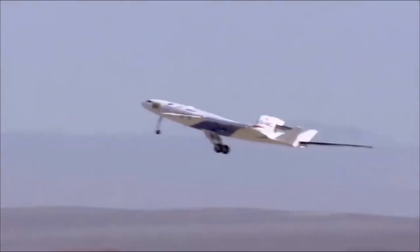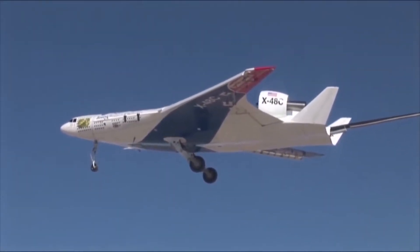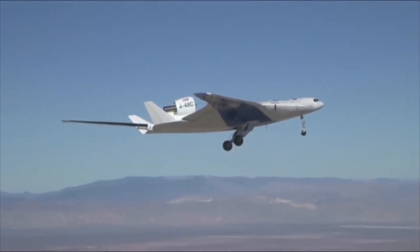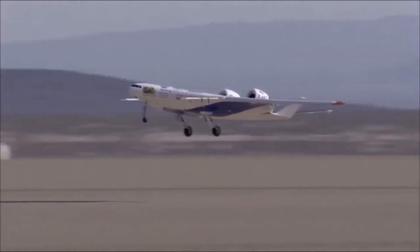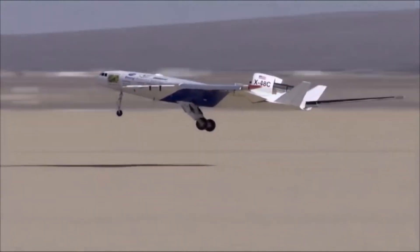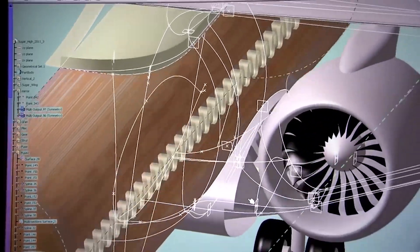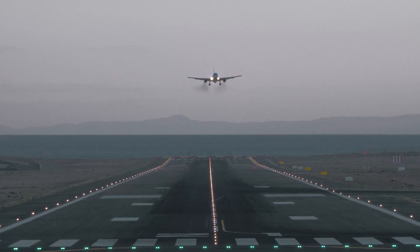Boeing also developed a blended wing concept earlier — the Boeing X-48C — tested with over 100 flights in partnership with NASA as part of a next-generation aircraft research program. Boeing and NASA have since announced plans to develop a larger blended wing body demonstrator capable of transonic flight. Boeing has also proposed the Truss-Braced Wing aircraft, whose large braced wing greatly reduces drag, generates more lift, and allows operation from shorter runways with alternative engines including electric.